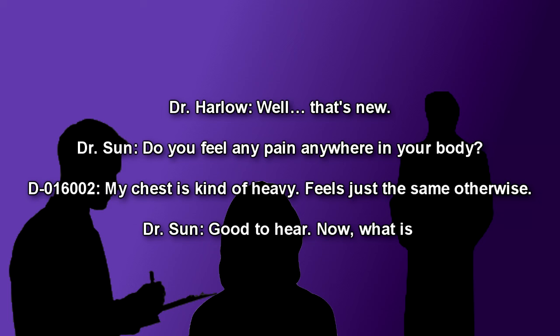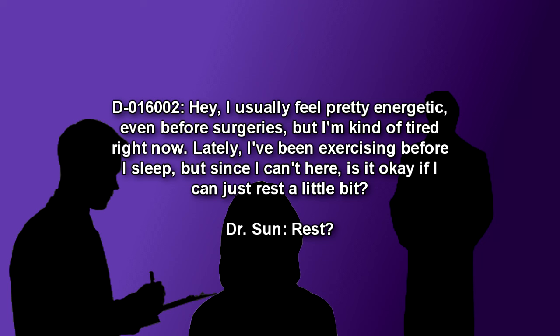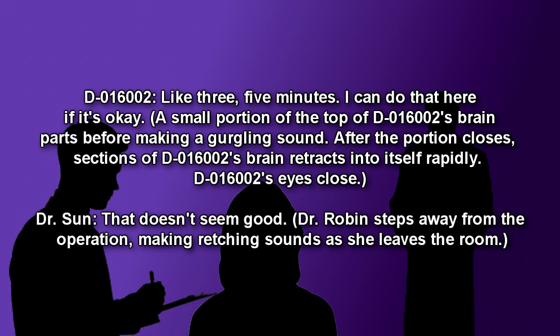Dr. Soon: Do you feel any pain anywhere in your body? D-016002: My chest is kind of heavy. Feels just the same otherwise. Dr. Soon: Good to hear. Now what is— D-016002: Hey, I usually feel pretty energetic, even before surgeries, but I'm kind of tired right now. Lately I've been exercising before I sleep, but since I can't hear, is it okay if I just rest a little bit? Like three, five minutes. I could do that here if it's okay. A small portion of the top of D-016002's brain parts before making a gurgling sound. After the portion closes, sections of D-016002's brain retract into itself rapidly.